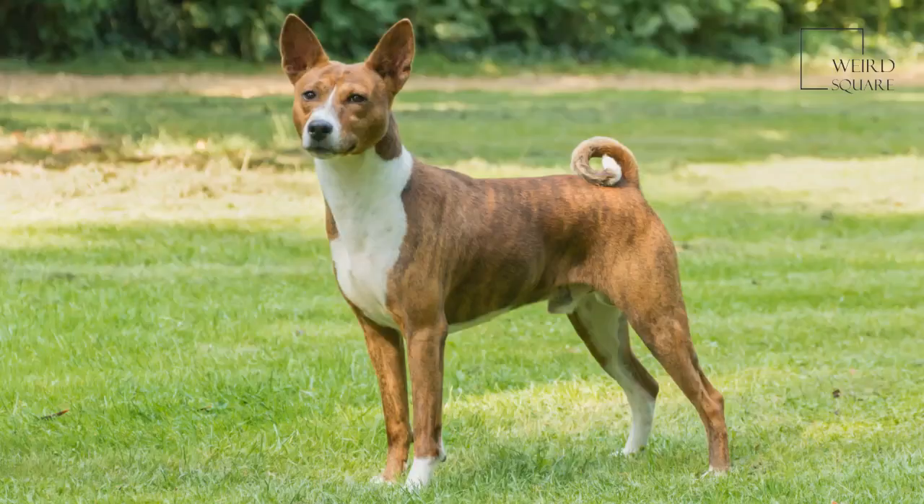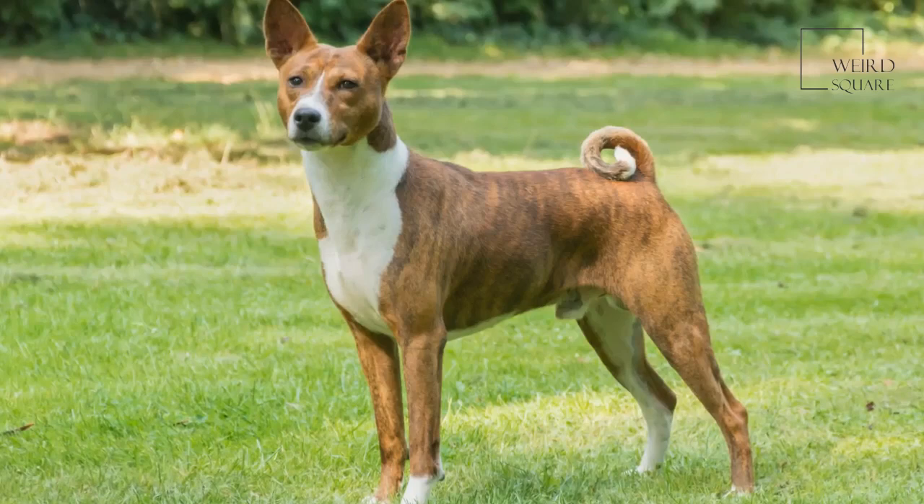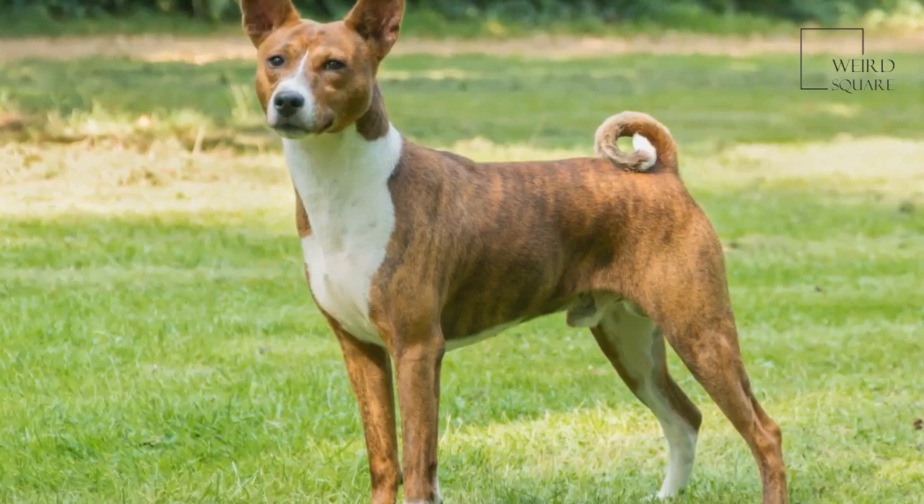Positive reinforcement training methods work best for Ibizans. Keep your training sessions shorter and interesting to keep your dog's attention. While the breed is quite intelligent, they also get bored very easily. You should also crate train your Ibizan, since house training can be a challenge with the breed.